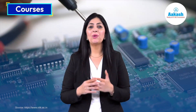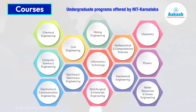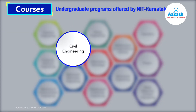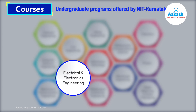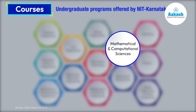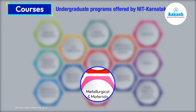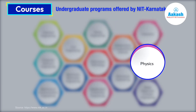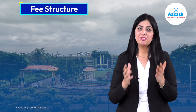NITK Suratkal offers undergraduate, postgraduate, and doctoral programs in engineering, science, and technology. The undergraduate programs include Chemical Engineering, Civil Engineering, Computer Science and Engineering, Electrical and Electronics Engineering, Electronics and Communication Engineering, Information Technology, Mathematical and Computation Sciences, Mechanical Engineering, Metallurgical and Materials Engineering, Mining Engineering, Chemistry, Physics, and Water Resources and Ocean Engineering.